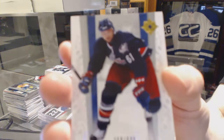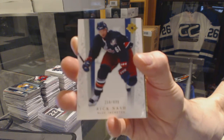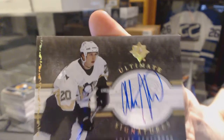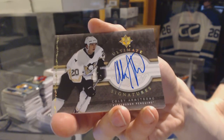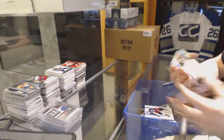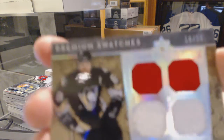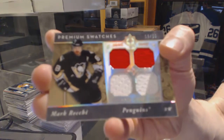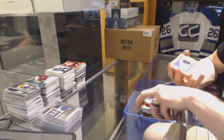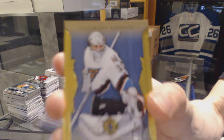Pack four: base card number to 699 for the Columbus Blue Jackets, Rick Nash. And a rookie number to 699 for the Washington Capitals, Darren McChesney.